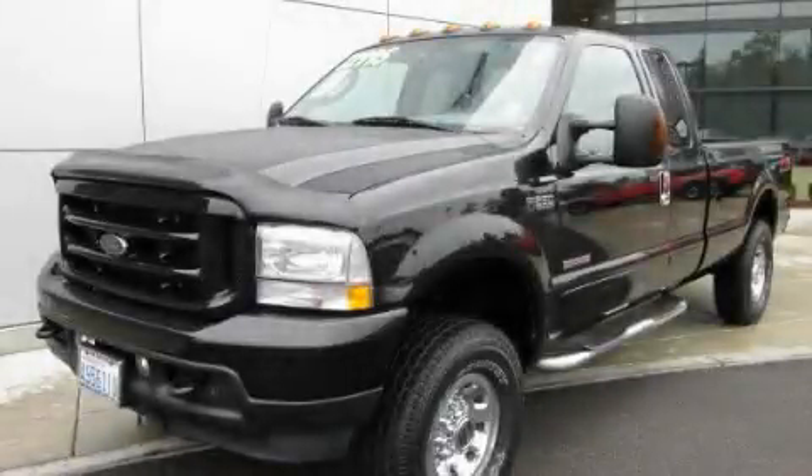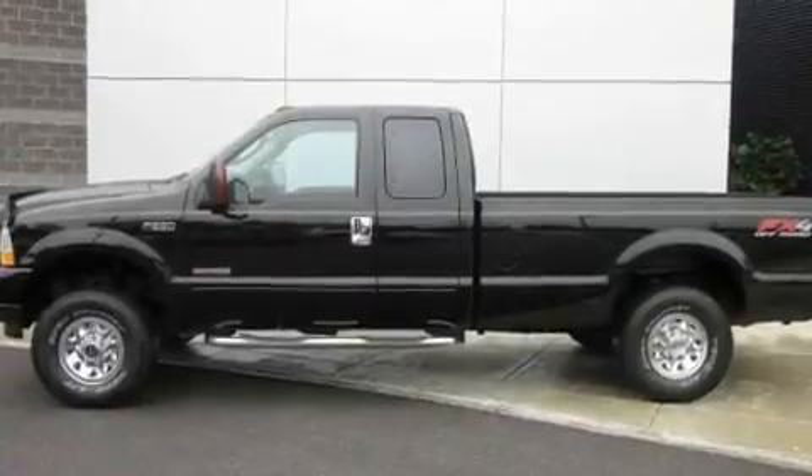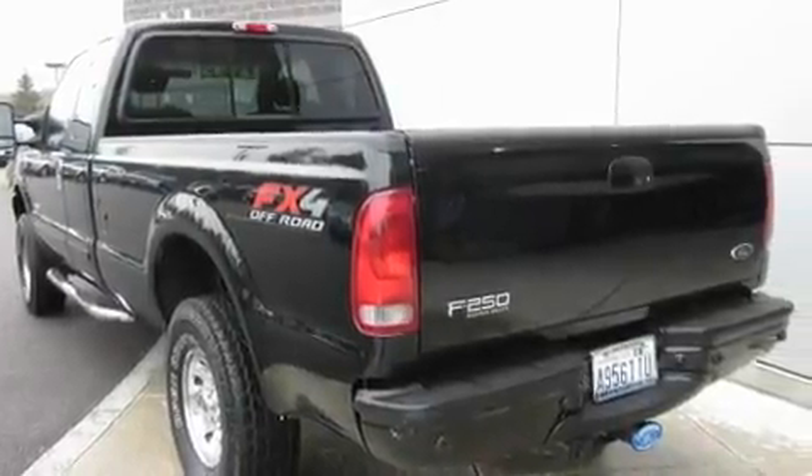This is a 2004 Ford F-250. It has what you need for work as well as what you want for play. It has a 6.0-liter 8-cylinder engine, an automatic transmission, and 4-wheel drive.